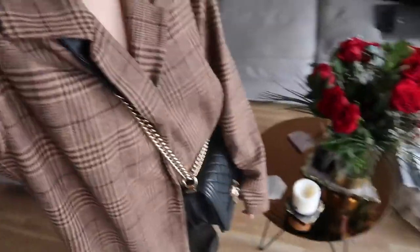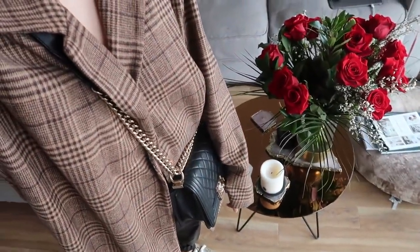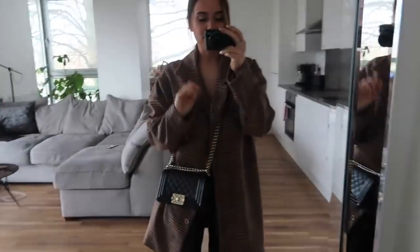Hello everybody, today it is Tuesday the 18th of February. I have a really fun day - I'm off to Vista Village with Lauren, she's just grabbing the car so I'm going to make this quick. I thought I'd show you my outfit before we go because I need to get back into the swing of things, I haven't vlogged in ages.